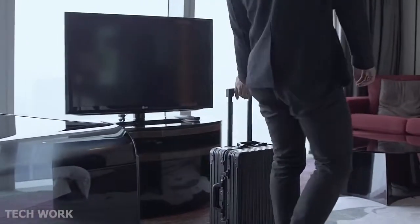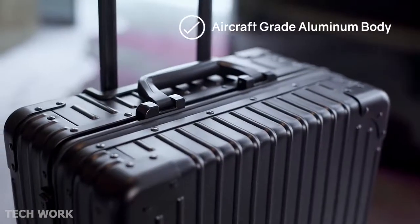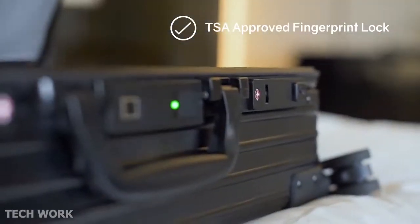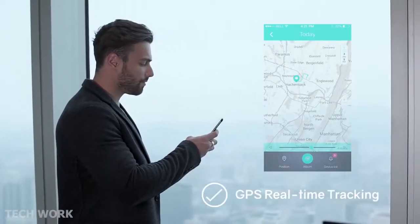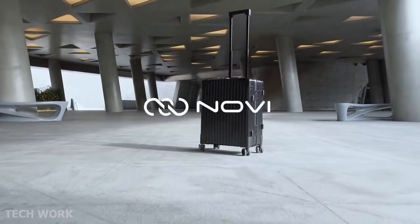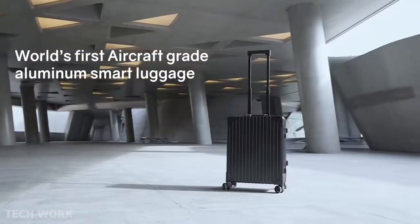What makes great luggage? Aircraft-grade aluminum body — check. TSA certified fingerprint lock — check. GPS tracking — check. Numerous other smart features that bring convenience when you're on the move. Introducing Novi, the world's first aircraft-grade aluminum smart luggage with built-in fingerprint lock.